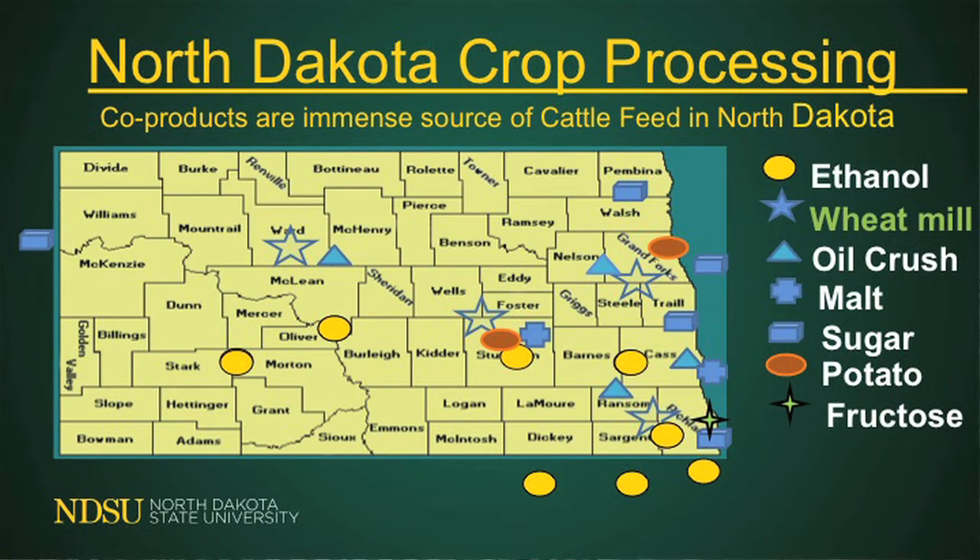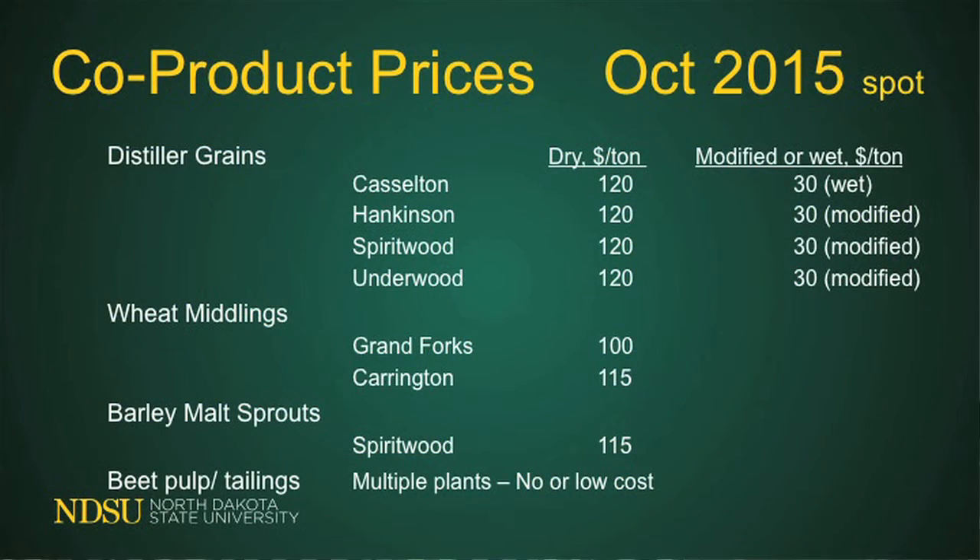We have a lot of processing plants in North Dakota for co-products. It can be distillers grains, beet pulp, canola meal, barley malt sprouts pellets, or wheat mids — we produce a phenomenal amount of co-products in North Dakota. Corn is relatively low in protein and some of our grasses, especially straws and corn stover, are low in protein. Co-products are high in protein because they've fermented out the starch — what's left is a high protein feed that's usually pretty cost competitive.